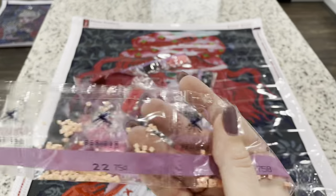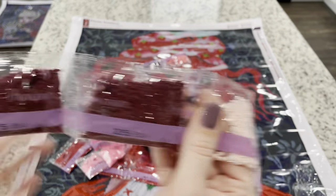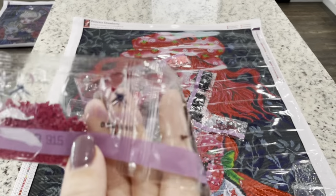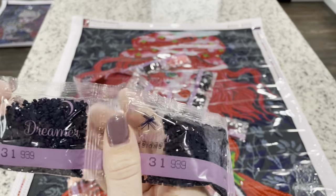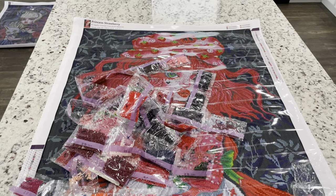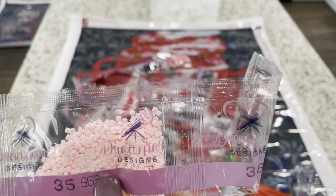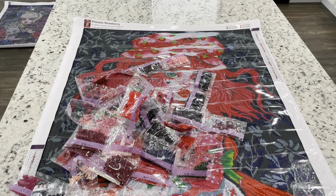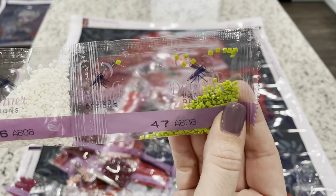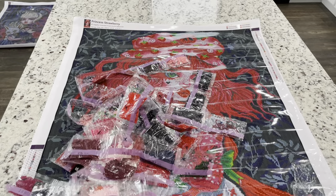We've got 740, 754 — two bags — 758, 762, 814 — three bags of that — 819, 823, and 890. We've got 915, 939 — two bags of that — 946, 961 — two bags of that — 962, 963, and 3041. Doesn't that pink look so delicious? It looks like frosting pink to me. Then we've got two bags of 3832, AB08, and AB38. So we've got the white and the green — those are the two ABs.